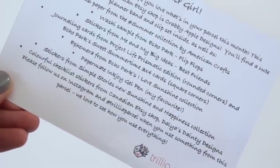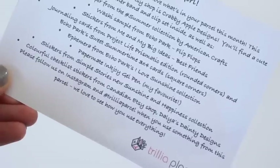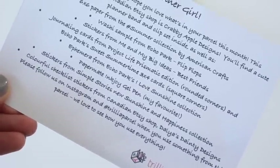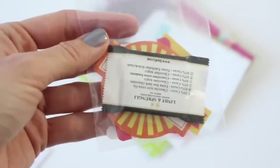It says that this month's featured Canadian Etsy shop is Crabby Apple Designs. You'll find a cute planner band and clip set inside, as well as the rest of the items listed. First up, we've got this cute little package — she did this last month too, a little ziplock bag with some fun little things in it.